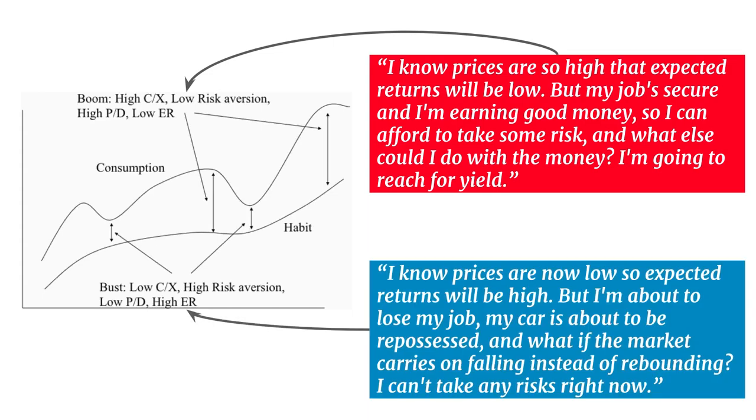During a bust, people know expected returns will be high. But because of job insecurity — perhaps the car's about to be repossessed — the whole environment is saturated with fear. They worry markets will carry on falling instead of rebounding, making them much more risk averse. Levels of consumption are low relative to subsistence level, risk aversion is high, dividend yields are much higher, and expected returns are high. In a sense, this slow habit formation change makes it rational to follow the herd during a crisis or in a bubble.